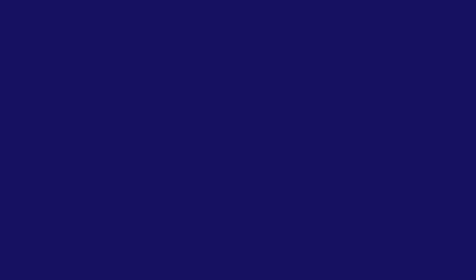Some giveaway signs of aortic disruption are the following: 1) The mechanism of injury as previously discussed. 2) The patient reports chest pain with a tearing sensation. 3) Hypotension and shock. 4) Other chest wall injuries that are noted. 5) The pulse and BP in the upper extremities are unusual or different from other areas of the body. And lastly, hoarseness, difficulty swallowing, and voice changes — this is because an expanding hematoma can put pressure on the esophagus and the laryngeal nerve.